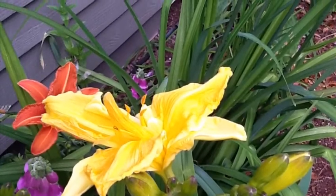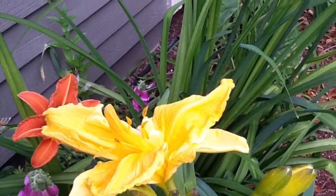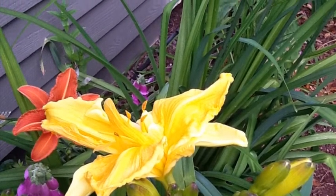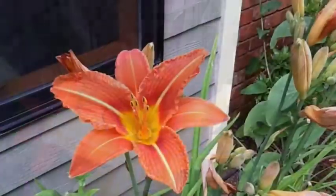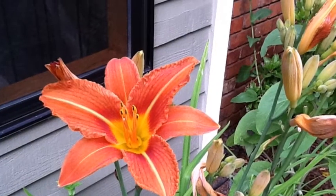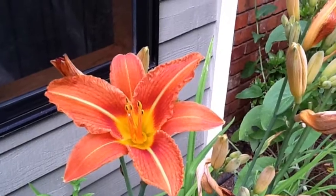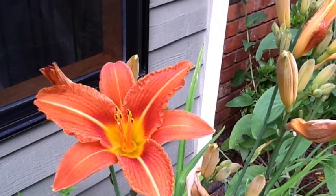Now these are some of the daylilies I have in the front of my house — this yellow one, and the orange one that you're going to see in just a minute. This orange one is very tall, and I think that next year I will find a different spot for it because I think it's going to get to be too big.